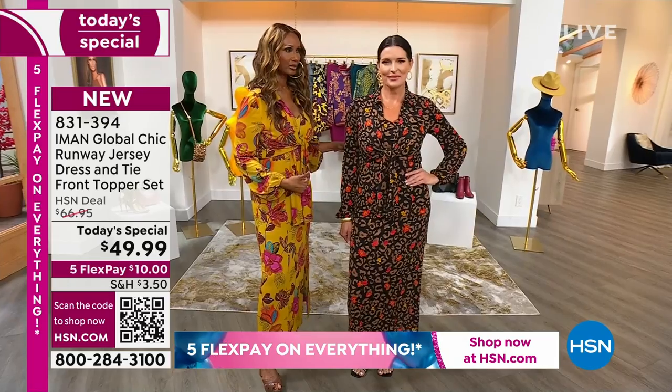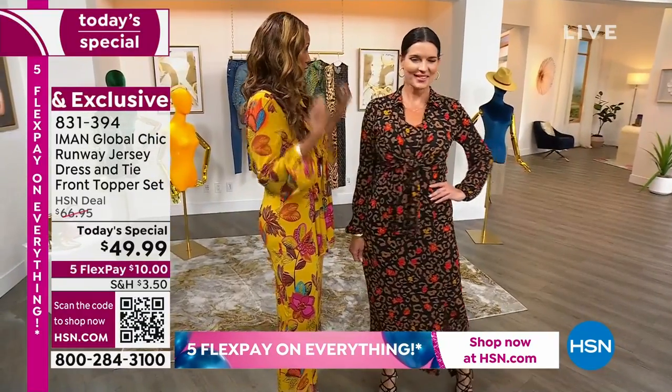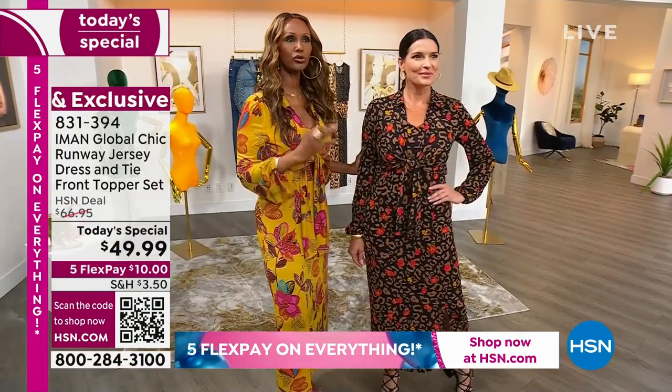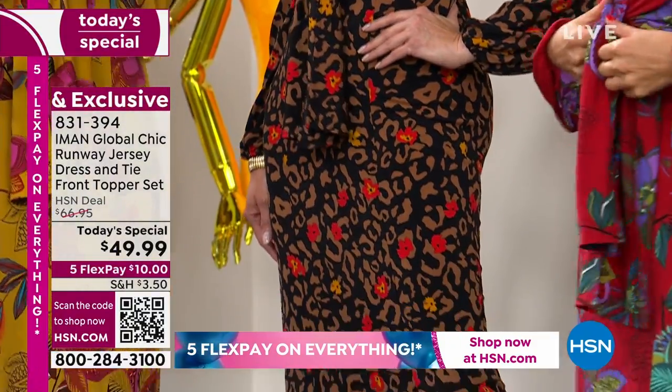Or what about a black moto jacket? You can put a leather moto jacket on, and again, put booties on top of it, or a coat on top. So that's what's so beautiful about this — because you're getting two pieces, the options are endless.